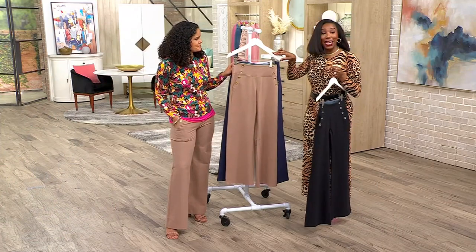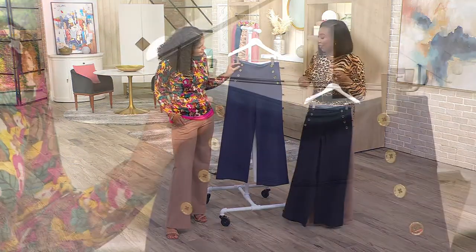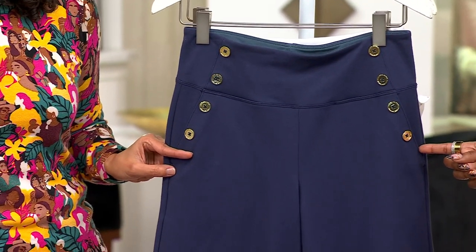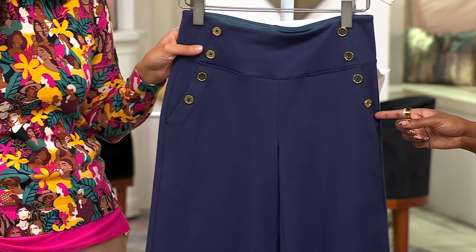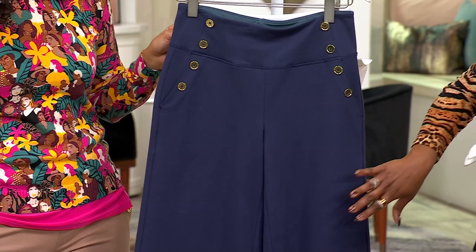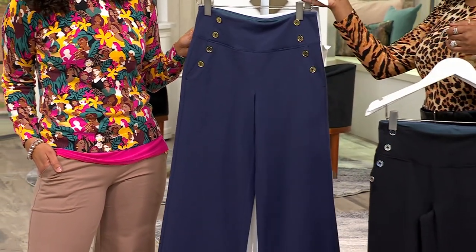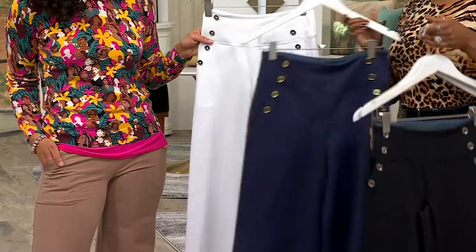Very elevated. Petite is 28 inches and regular is 31. Extra extra small through 3X available. Here is navy — I love the gold with the navy, very nautical. All of the sailor pant is nautical, but the navy is quintessential. We're down to our final 200 in the navy and only available in the regular inseam. These are brand new this month — final 200 in the navy.